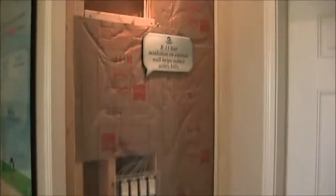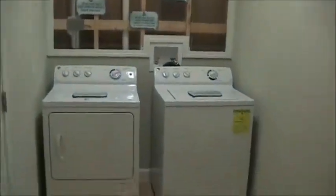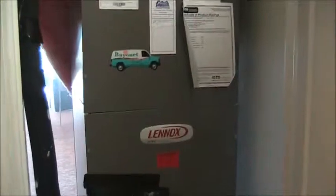As you can see in most of Lennar's models, they actually show you the inner workings of the house. Here are the walls behind the washer and dryer, and the air handler.